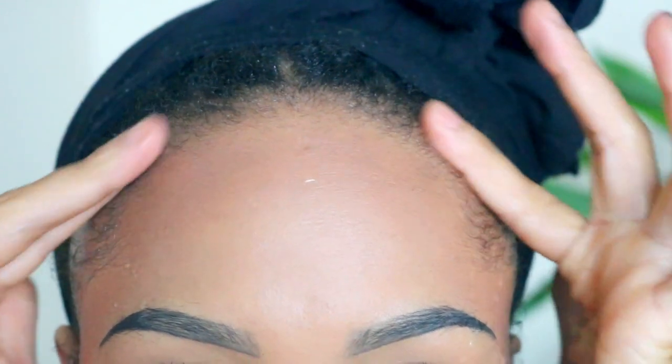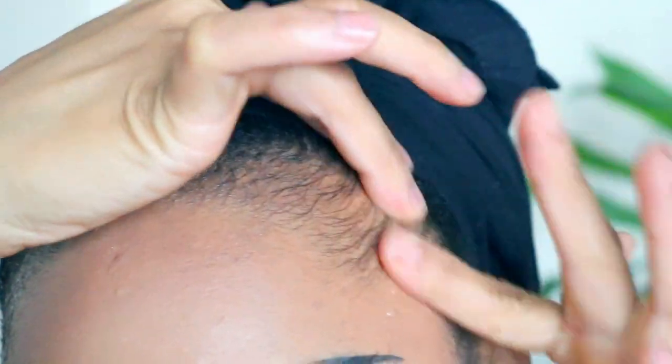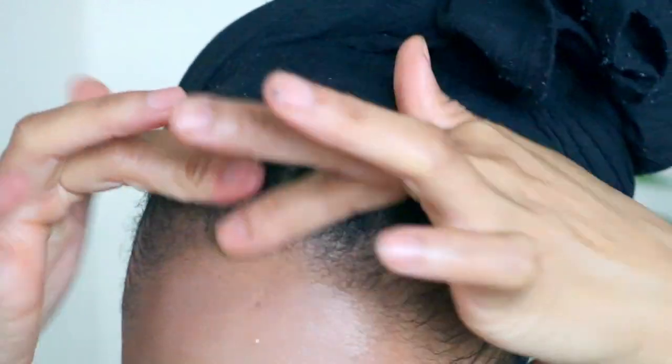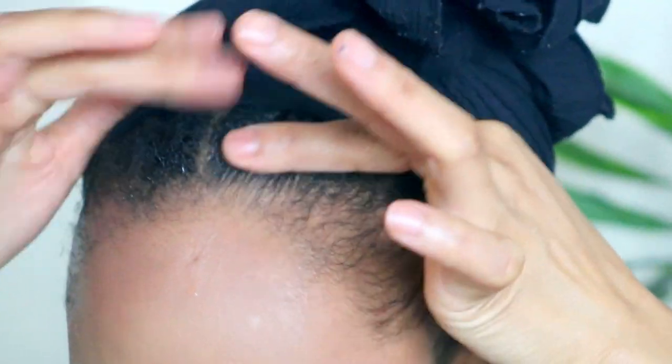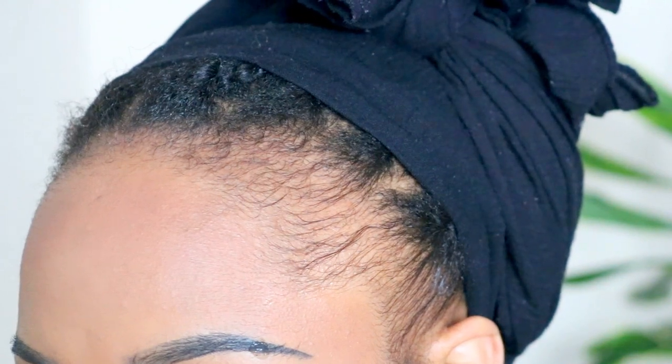Then you want to massage the solution into the scalp. If you prefer, you can also use a hairbrush to encourage absorption of the liquid stimulant into the scalp. After applying the stimulant, you want to wait 30 minutes for it to absorb into your scalp before applying the Restoration Serum.